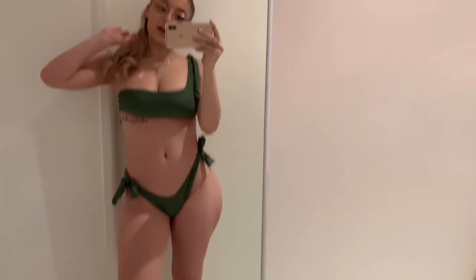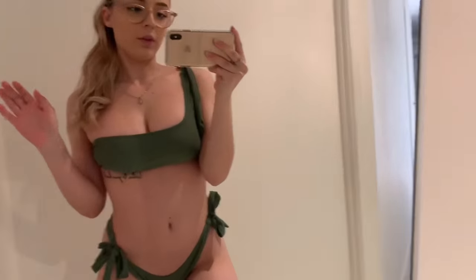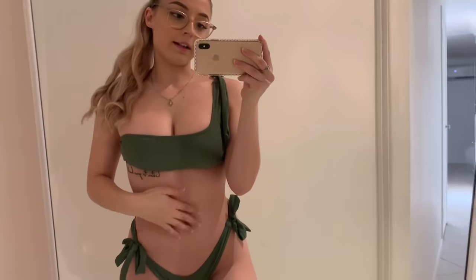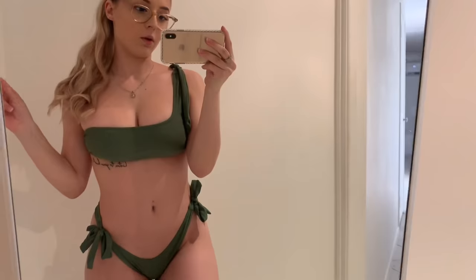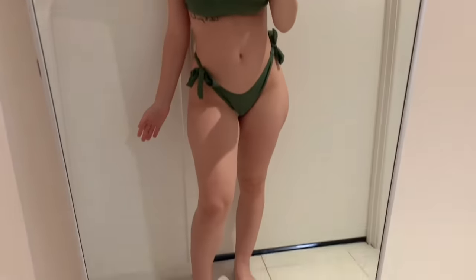I really like this — it's like a darkish green color. All these bikinis, except for one, are under fifteen dollars. Just to remind you guys, I got these all in size medium.